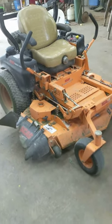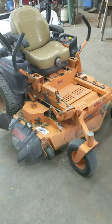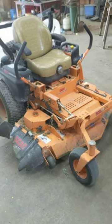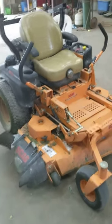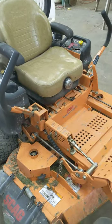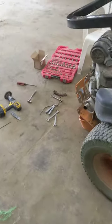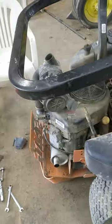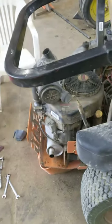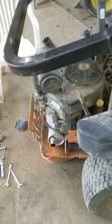Okay everybody, this is my Scag Tiger Cat, I've had it for about four years. The problem I was having with it — I think for about the last year or so — is whenever the Kawasaki V-twin engine would be sitting at an idle, it would surge. We tried everything: got fuel filters for it, changed out the air system, but it seemed like it was drawing in more air than it needed to run.